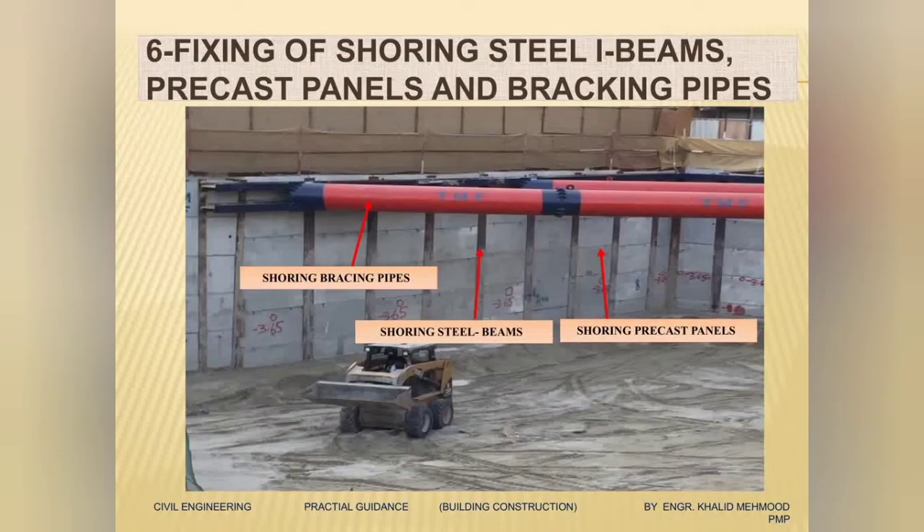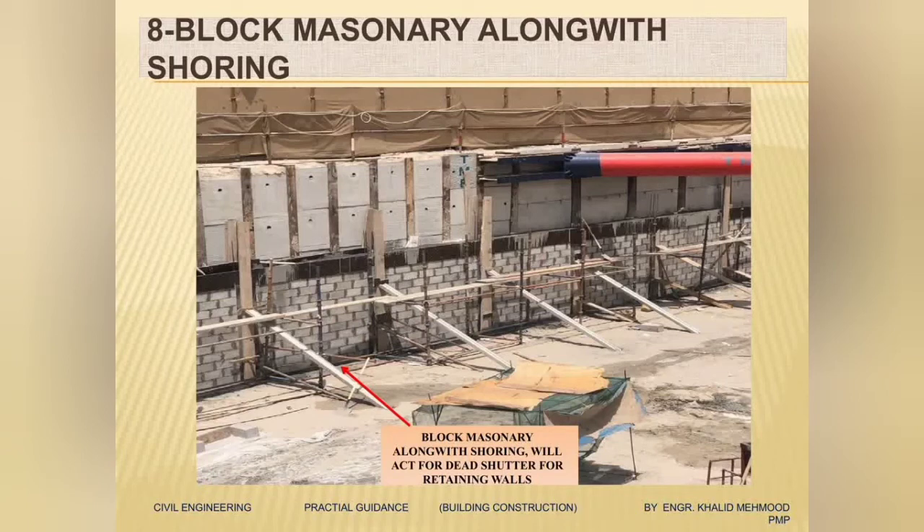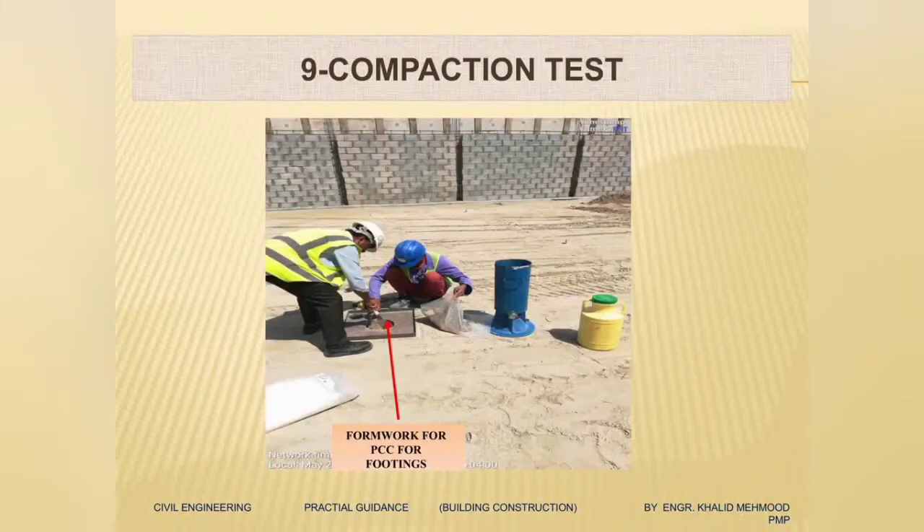Since it's a deep excavation it is a slow process. Here you can see we have finished our excavation and shoring, and you can see we have placed stud pipes for further stability. After that we'll start compaction for the excavated area. In the same time we will do block work all around the shoring — this block work will act as a dead shutter and marks the exact edges of our raft foundation.